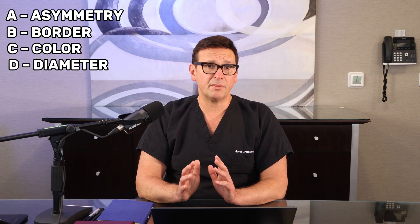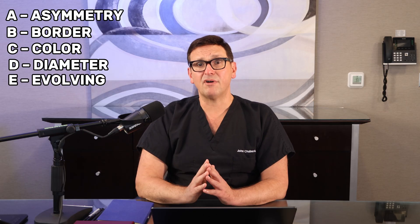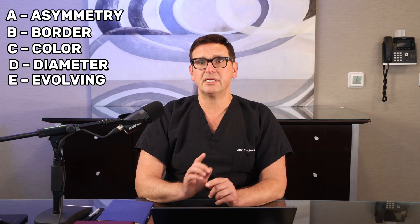And then E — Evolving: any mole that's changing in size, shape, or color. If you notice any of these, it's time to get checked.